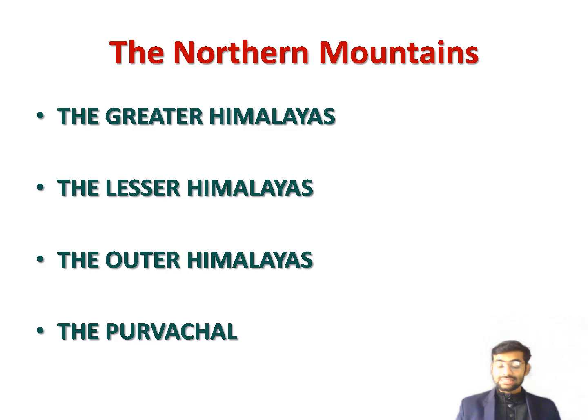The Himalayas consist of three main parallel ranges with large valleys like the Kashmir Valley and Kullu Valley between them. From north to south, the ranges are the Greater Himalayas, Lesser Himalayas, and Outer Himalayas. The mountains generally decrease in height from west to east. There are many peaks exceeding 8,000 meters in the Himalayas and these are permanently snow-covered.